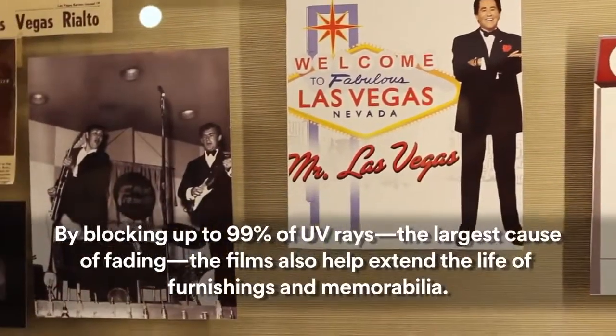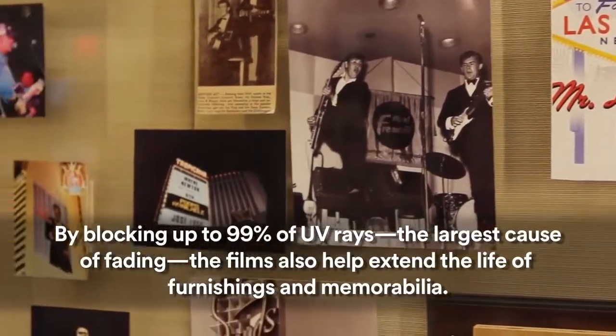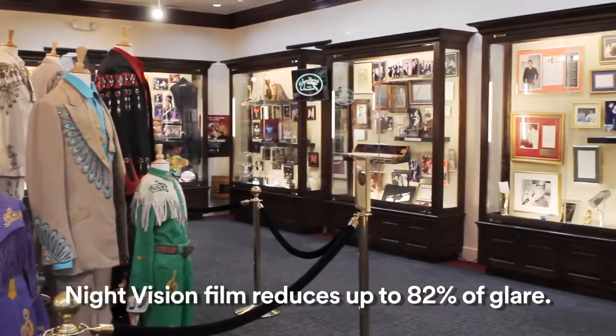We actually chose the Night Vision 3M film for this part of the museum because we were somewhat worried about the glare that might happen as a result of the sun, and so the Night Vision has done away with all of that.